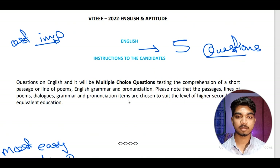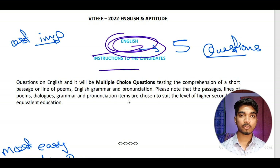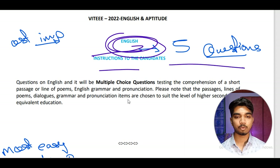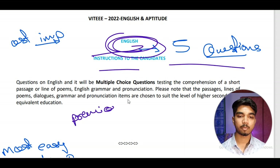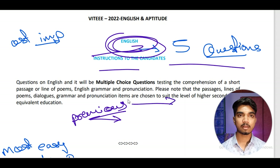Now the major part — English. English is very important because many candidates tend to lose marks here. English has five questions and many students don't practice it. What you need to do is revise previous year papers — download them from various websites or from our sponsor — and solve the English questions. This will give you an idea of the question types and whether you can solve them.